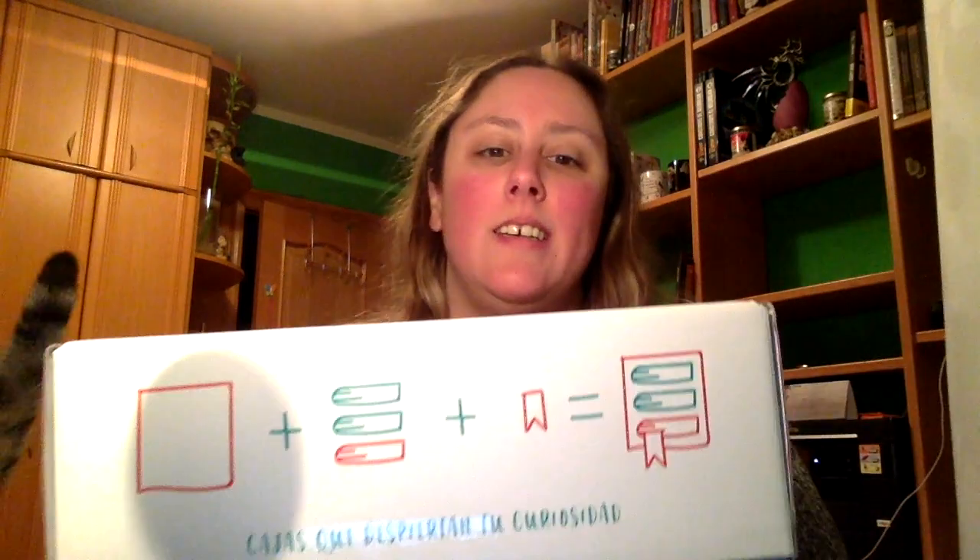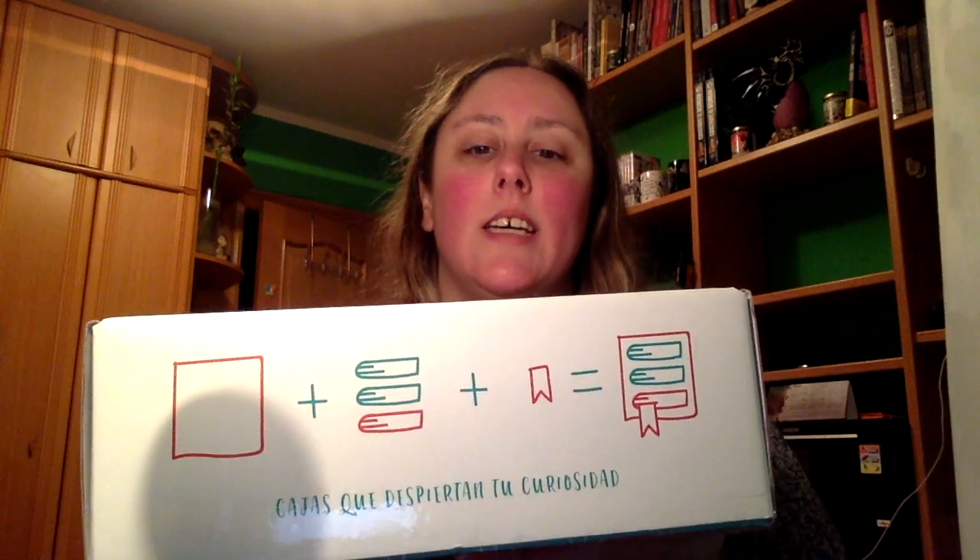Hola a todos y todas, un poco tarde os traigo la caja del mes, la caja literaria de Arelecto y Oseando, que es esta. Viene así, dice cajas que despiertan tu curiosidad. Veis que tengo tachado las direcciones, y bueno, voy a abrirla con vosotros, ya que me tiene muy entregada porque la cuenta de Instagram fue lanzando pistas de las cosas que venían. No tengo ni idea, tengo muchísima intriga.